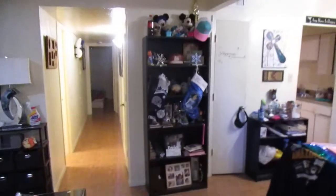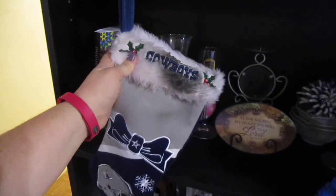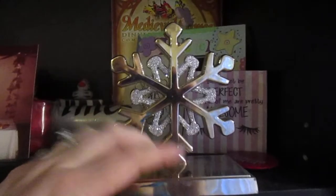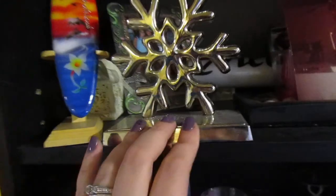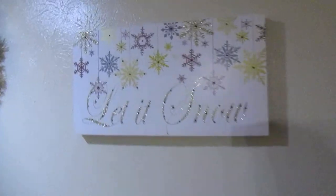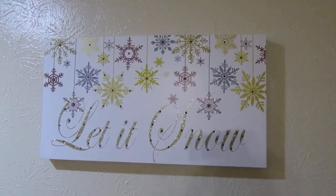Then we've got our stockings hung over here. Jim knocked his down a couple years ago and it fell on top of a candle — that's why it's all burned. And then, of course, I got Cinderella. I got these stocking holders when I was working at Kmart years ago, but they're still holding up really well. And then I have this little picture over here — it's 'Let It Snow.' There's a switch in the back and it'll light up and everything.